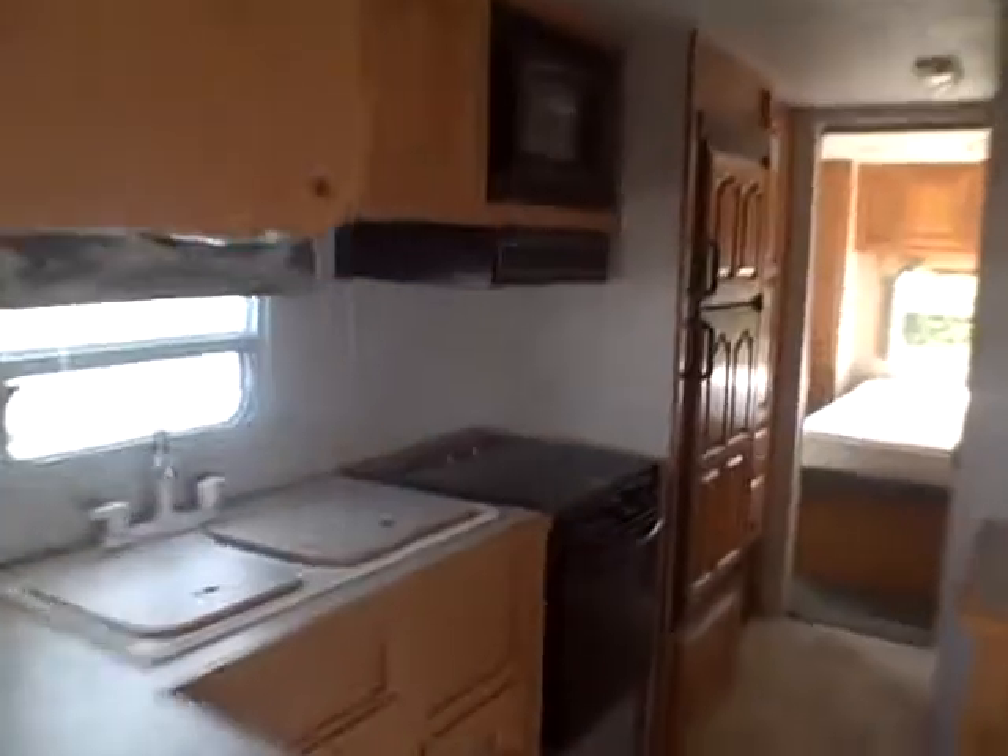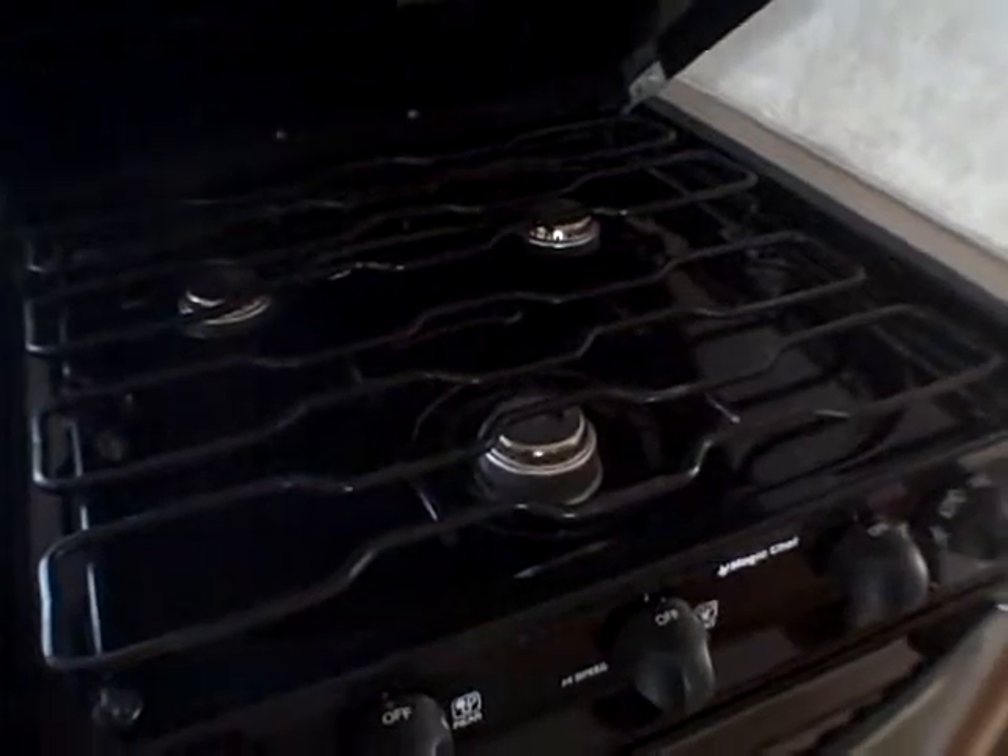Further down, we've got a built-in knife rack, three-burner stove with an oven underneath, exhaust fan, microwave, and a Dometic refrigerator-freezer — it too has oak fascia.